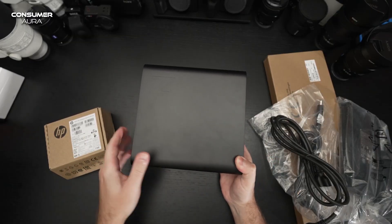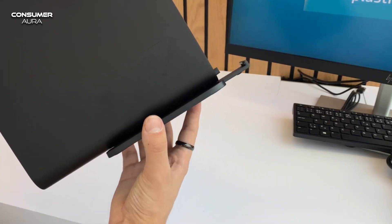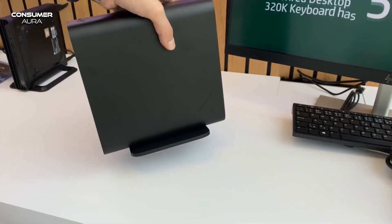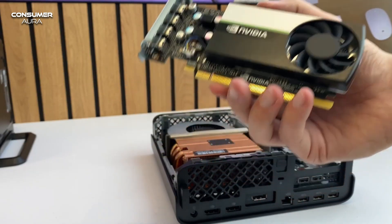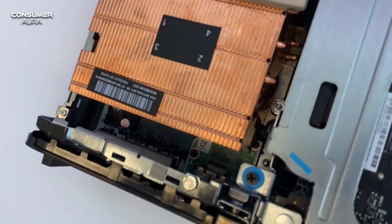The versatile design is advantageous for placing on a desk, under a desk, or behind a monitor. Together with the optionally available self-encrypting drives, it is possible to ensure the security of the storage device. The device also has a second LAN option, enabling multiple high-speed network connections.